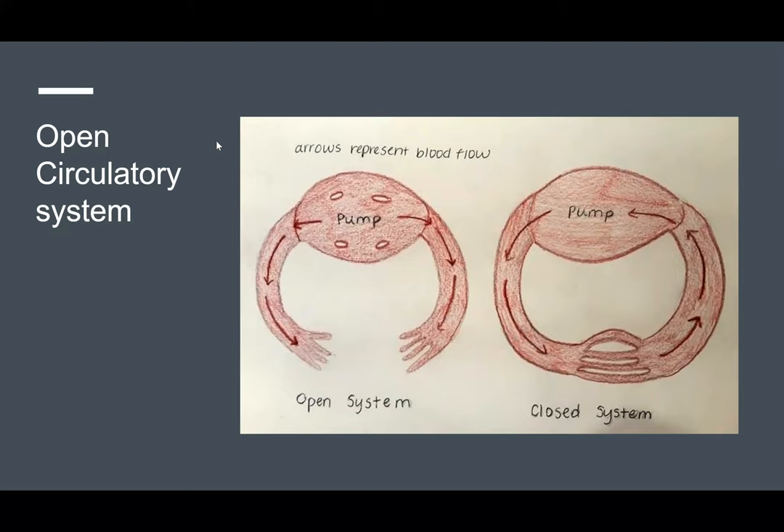Another characteristic shared by arthropods is an open circulatory system, which allows blood — or its equivalent in the case of insects, which is hemolymph — to flow freely within the body and douse all of the essential organs. This is different from closed circulatory systems, like humans have, because in our systems blood is contained in vessels, or our veins, which transport blood and other nutrients to our essential organs.